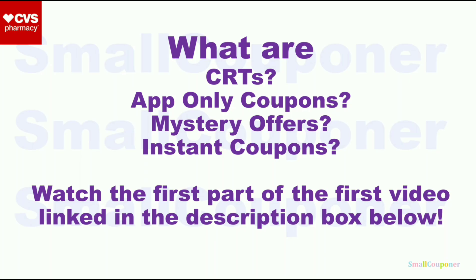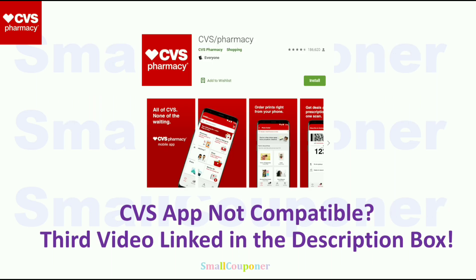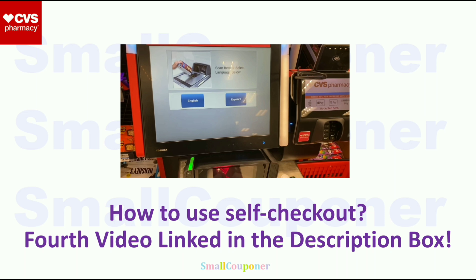What are CRTs, app-only coupons, mystery offers, or instant coupons? Make sure to watch the first part of my first video, link in the description box below. If you want to check to see if your CRTs, manufacturer digitals, and app-only coupons attach to a product, watch the second video. If the CVS app is not compatible with your device, watch the third video. And if you want to use self-checkout or do glitch deals at self-checkout, I have a fourth video — links in the description box below.